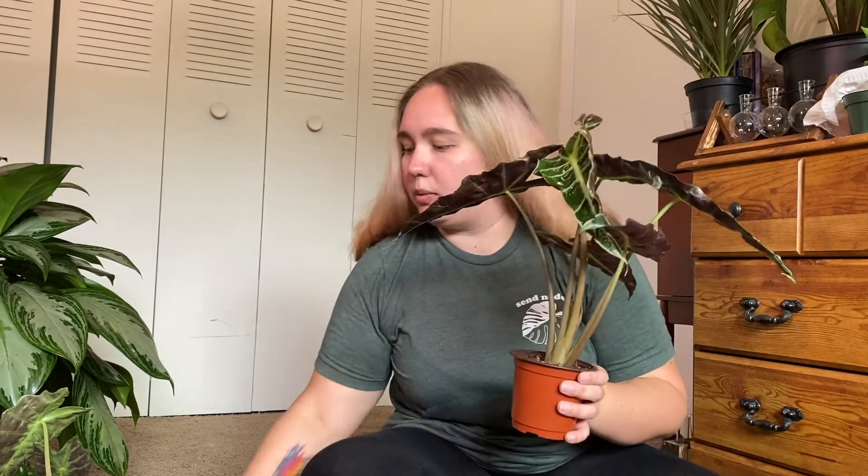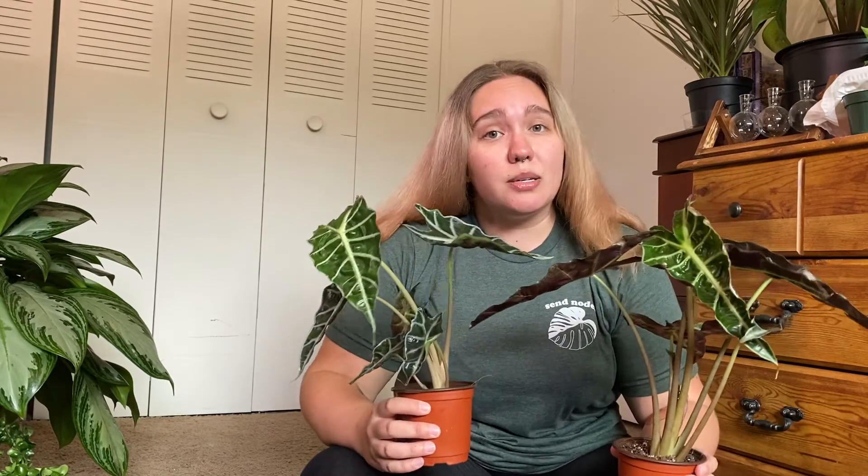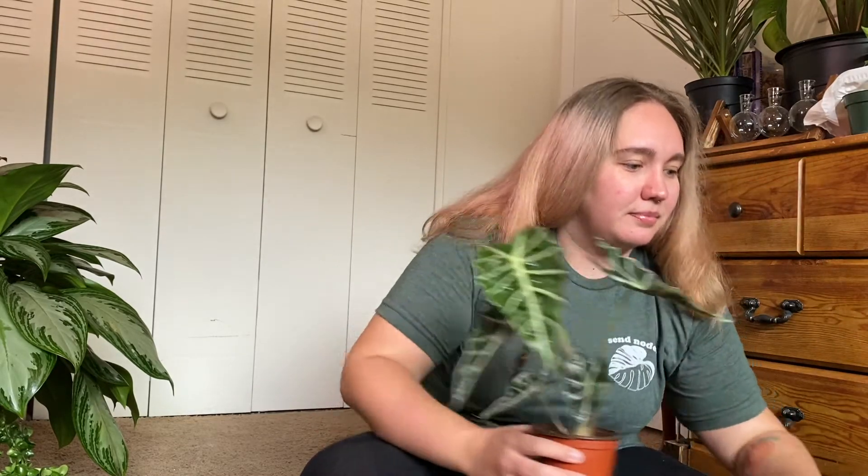The next plant is one I actually divided. This is an Alocasia polly — again, not super rare, but hard to find in Atlanta. There were two separate alocasia plants in one pot and I split them into two separate pots. I'm just getting into alocasias and I'm interested to see how this goes. So far they seem to be doing well. I was also able to pull out some bulbs and put those in their own mini pots, so I'm currently trying to root some alocasia bulbs as well.